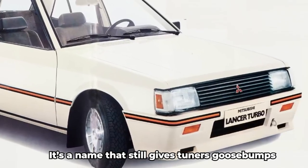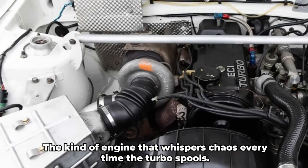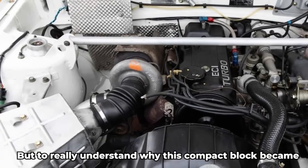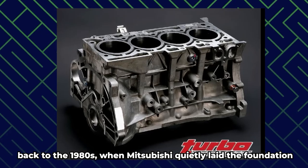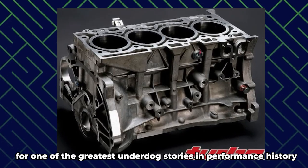It's a name that still gives tuners goosebumps, the kind of engine that whispers chaos every time the turbo spools. But to really understand why this compact block became a global legend, it's important to trace its roots back to the 1980s, when Mitsubishi quietly laid the foundation for one of the greatest underdog stories in performance history.